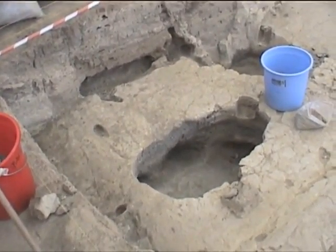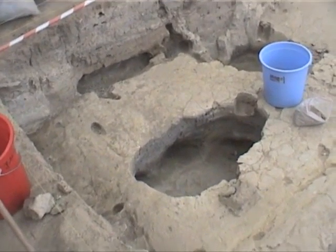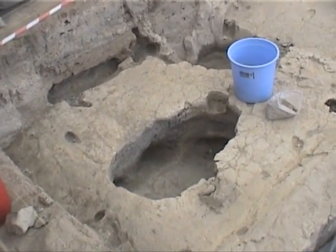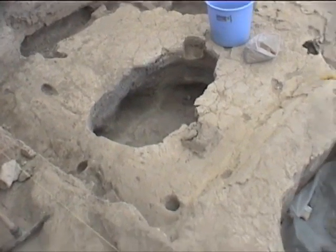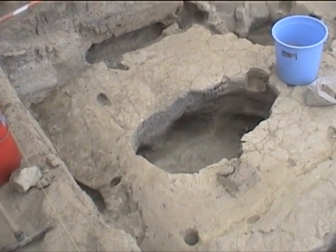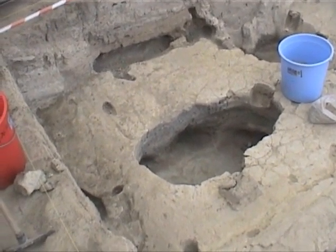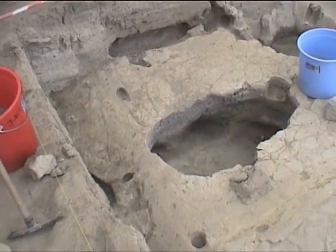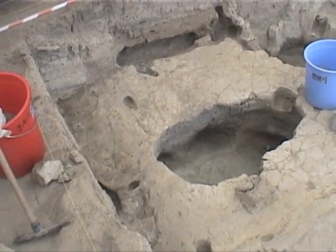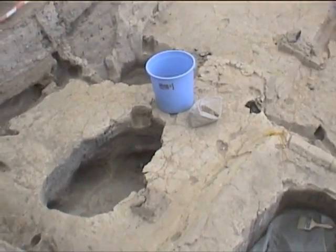Here we are up in the northeast corner of space 86. Timo and I have been taking down floor five — just about done here. Taking down floor five, we are now at the first floor, the earliest floor of phase D, and the earliest floor of the platform in this D configuration.